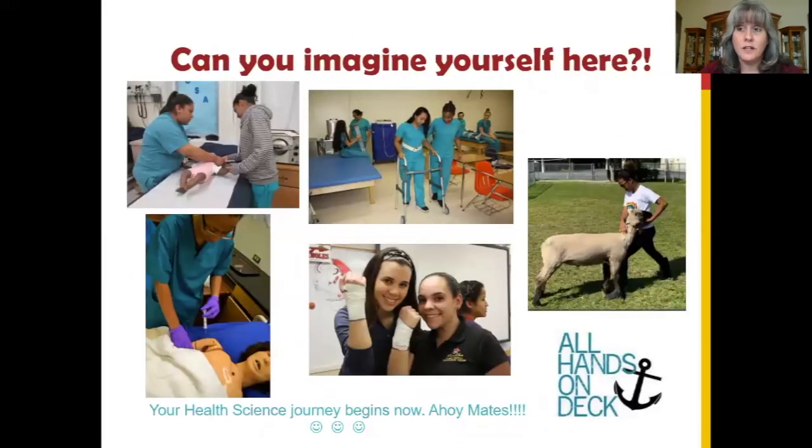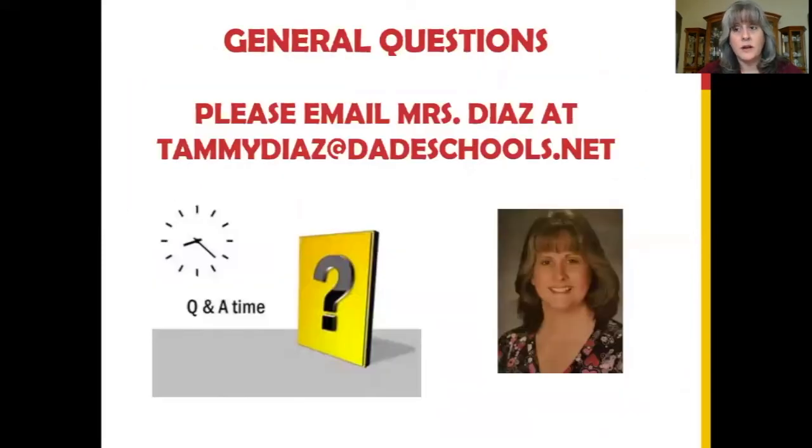Can you imagine yourself here? Your journey in health science begins now. If you have any questions about our academy, please email me at TammyDiaz at DadeSchools.net.